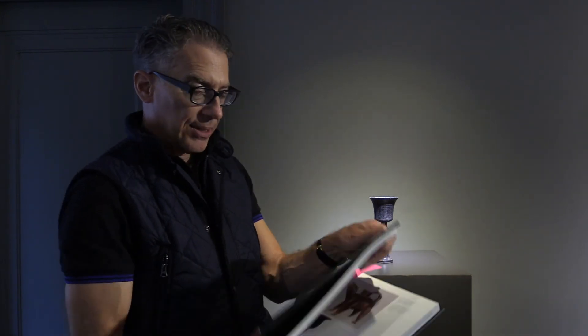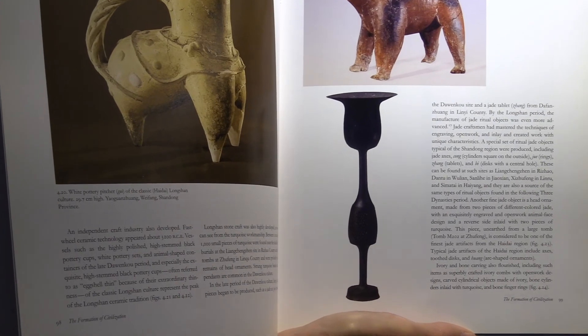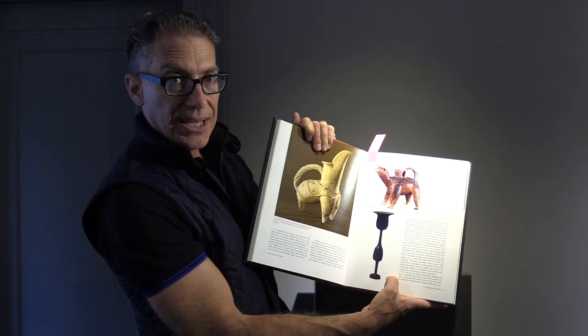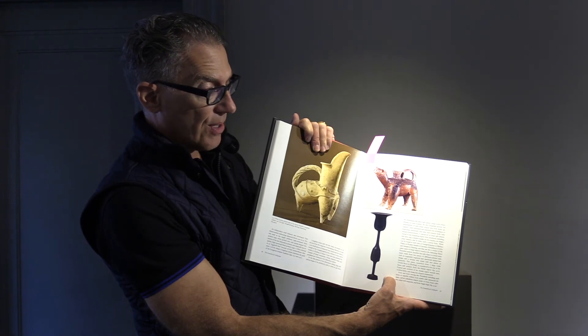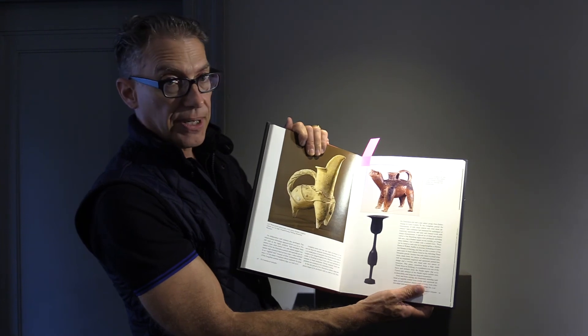Once I began to think it was Chinese and not Etruscan or Italian, I was able to find a parallel for it in a book. This is an archaeologically discovered stemmed cup from the Longshan culture in China, approximately 3,000–3,500 BC — so very early. I've now seen one in the Metropolitan Museum, another in Toronto, and there are a handful of others in museums around the world, but not many.